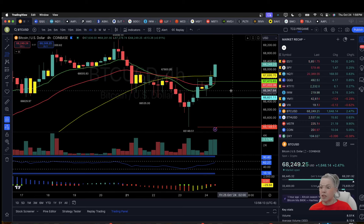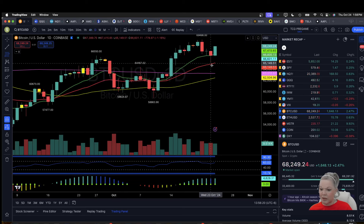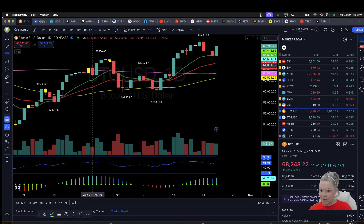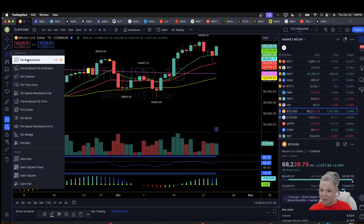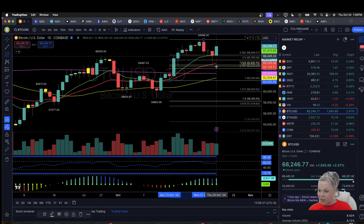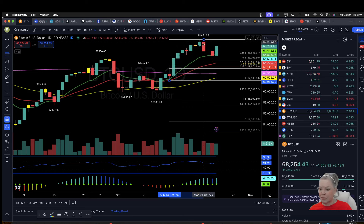Bitcoin was super strong today — stood out among all of our leaders. Four-hour uptrend. The daily higher low is now set at 65,149. Can we get a higher high compared to 69,498? We retraced about 57–58% of this move on the Fib pull, so a lower high is possible compared to 69,498.